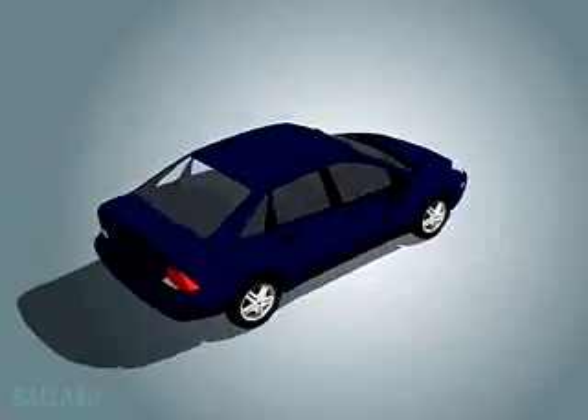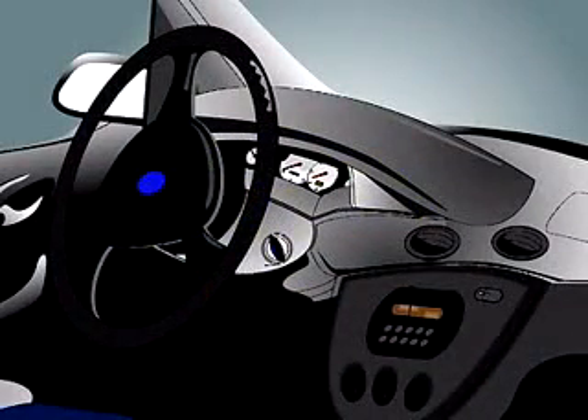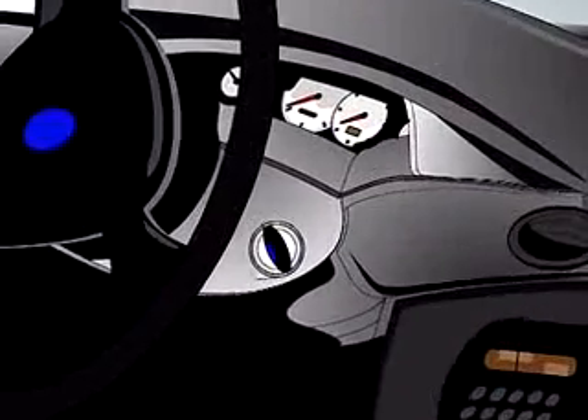Fuel cell-powered cars look just like other cars on the road today, but they are cleaner, quieter, more efficient, and work very differently.